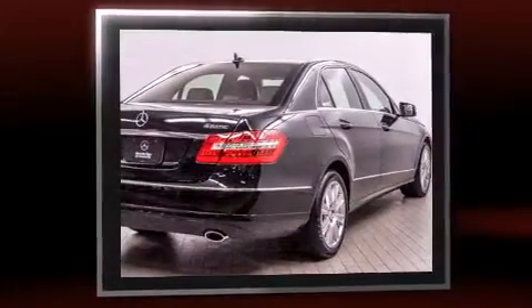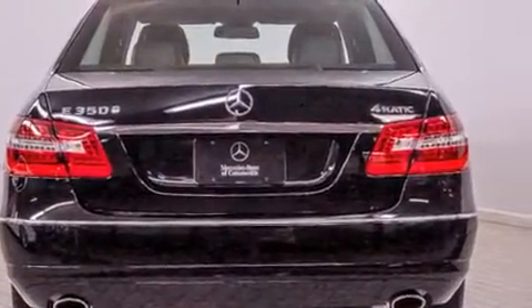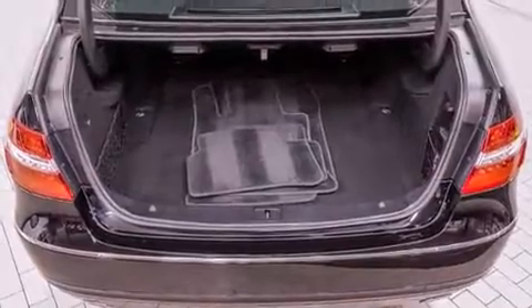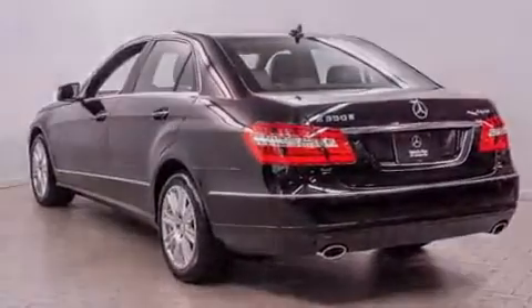All of the premium features expected of a Mercedes-Benz are offered, including a leather steering wheel, an automatic dimming rearview mirror, automatic dimming door mirrors, turn signal indicator mirrors, and the power moonroof opens up the cabin to the natural environment.